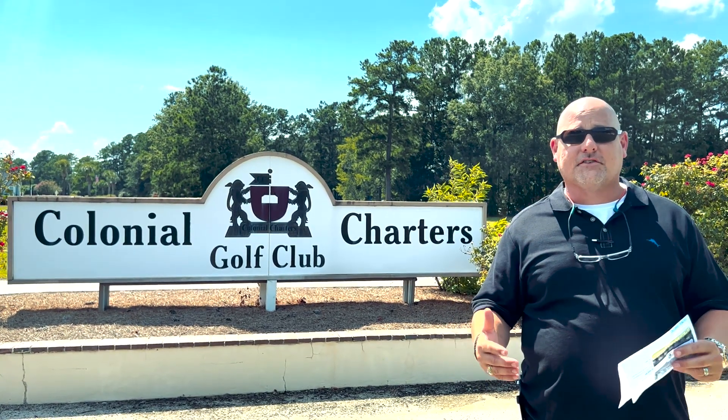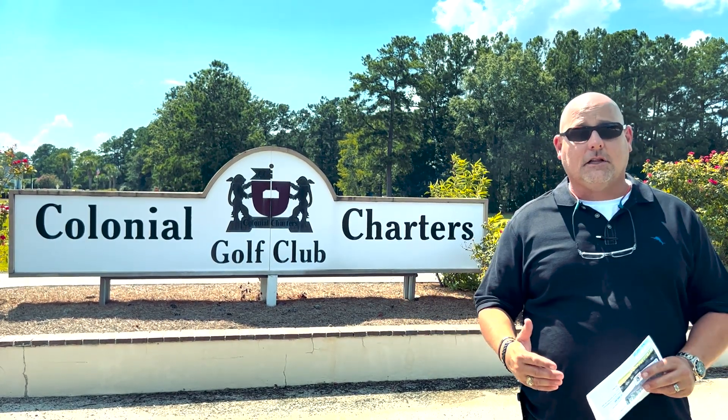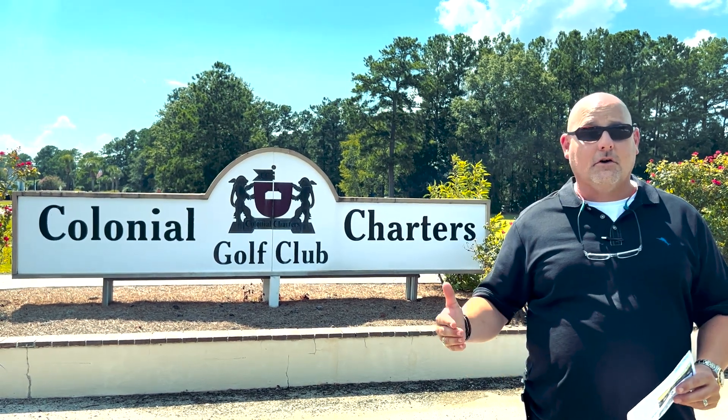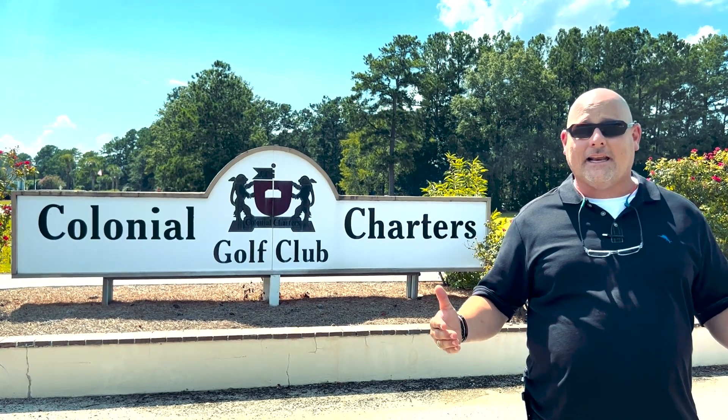Colonial Charters offers a lot of amenities, including an 18-hole golf course, and it's close to the North Carolina line where you've got Calabash, Shallotte, and Wilmington, and you're close to lots of shopping, dining, and entertainment.